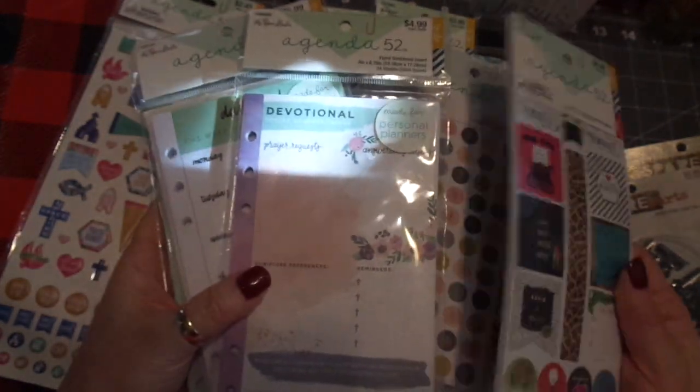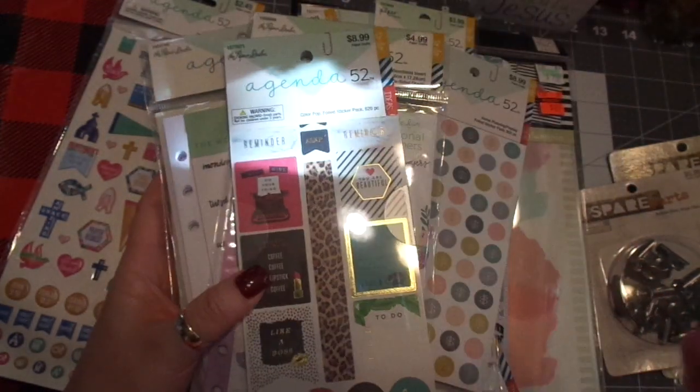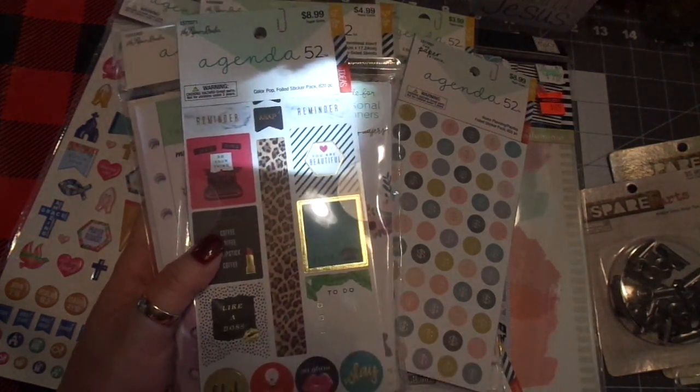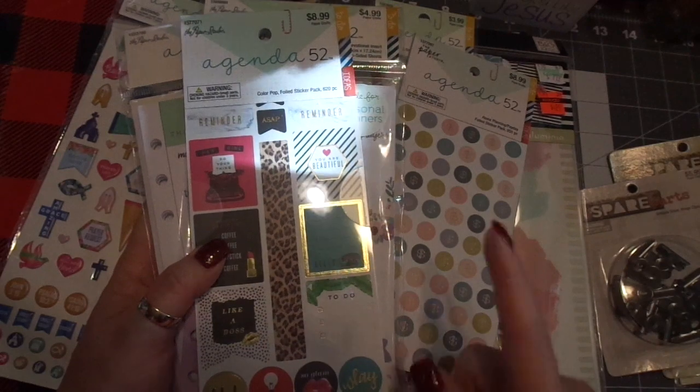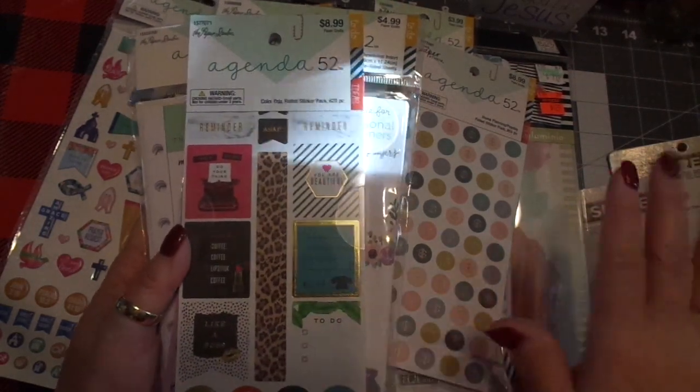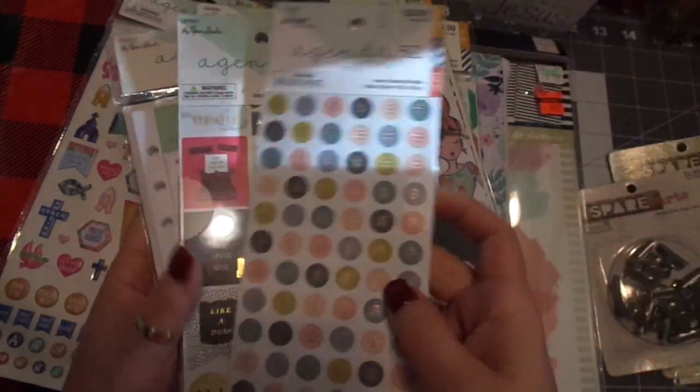When we travel I won't take all the different planners that I have — I'll just take this one planner. Everything I think was 50% off. I picked up some of the stickers which I love — again, it's anything Paper Studio.